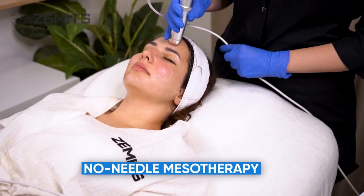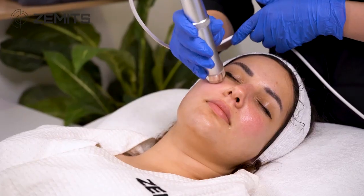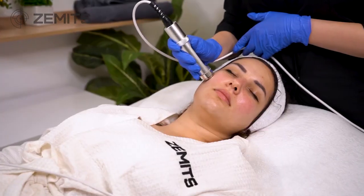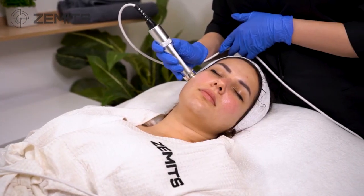No needle mesotherapy helps to increase local blood flow and enhance the production of natural collagen and elastin fibers, thus improving skin condition and bringing back a healthy glow.